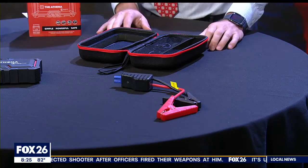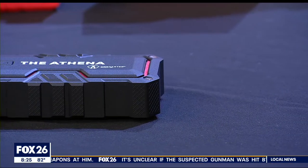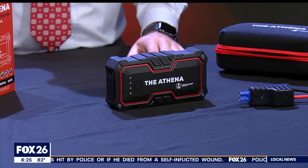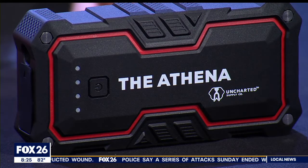You can start a standard gasoline or diesel engine up to 15 times on a full charge. Those rechargeable internal batteries have a capacity of 16,000 milliamp hours, and that should give you about five full charges on your smartphone. With the USB-C port included, you can also bring that laptop back to life a couple times as well.